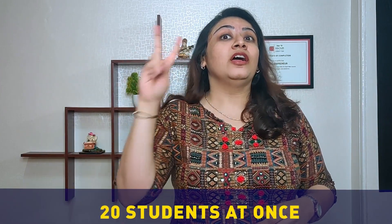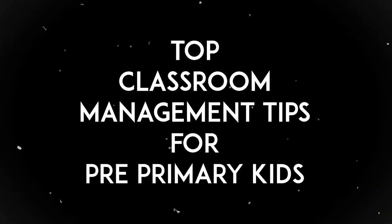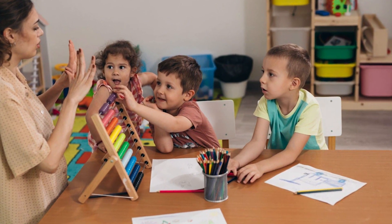She has not one, not two, but 20 students at once. If you are that pre-primary teacher who is finding it really difficult to handle your small kids, then today's video is definitely for you. Today we will discuss the top classroom management tips for pre-primary kids. Each of these tips is highly researched and formatted keeping in mind the age group of the students. We guarantee that if you watch the full video, you will be able to manage and handle your class much more effectively. So if you want all of this value in less than 10 minutes, keep on watching.